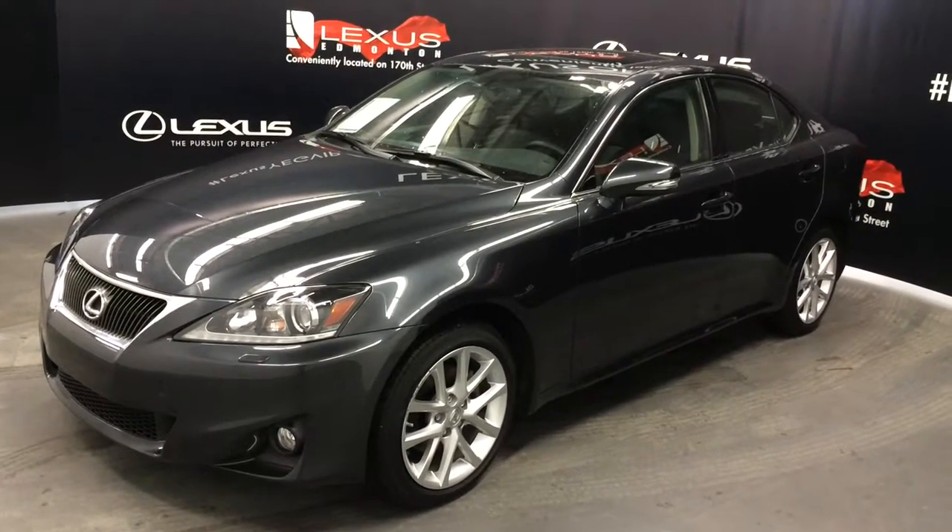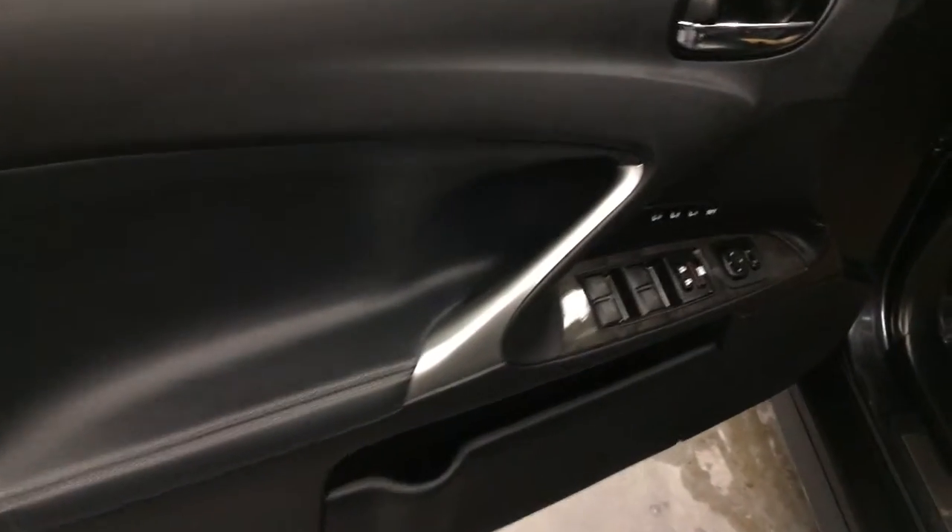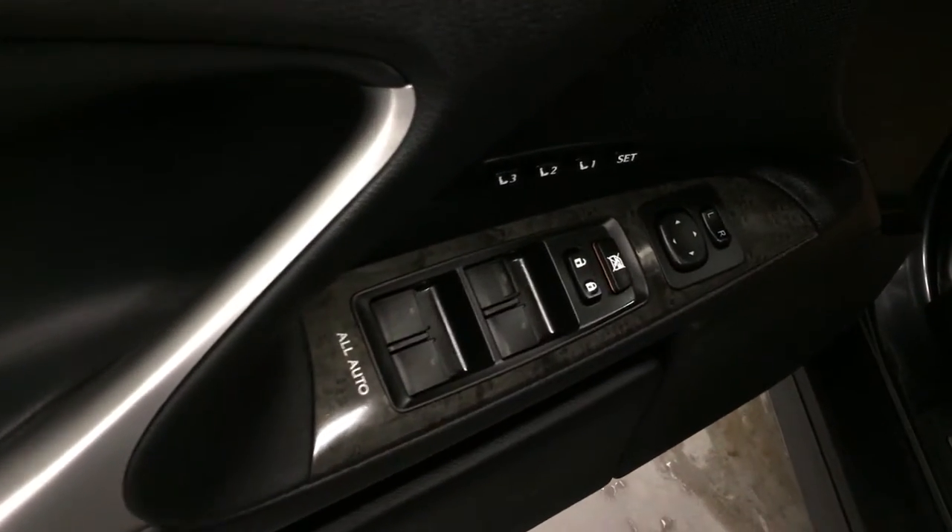This is a luxury with navigation package. Driver seat memory, powered windows, locks and side mirrors. Illuminated Lexus door seal trim.